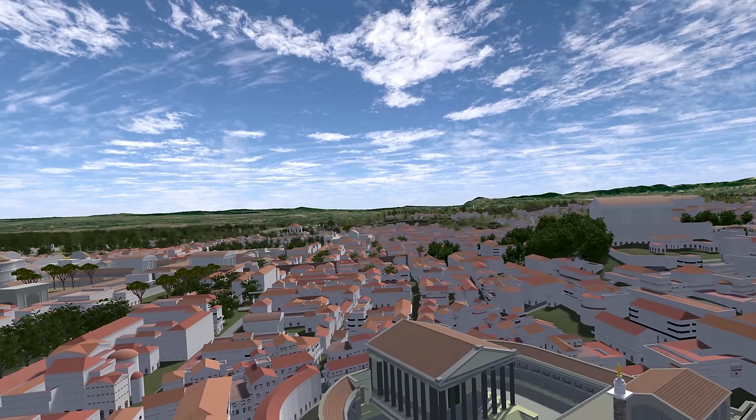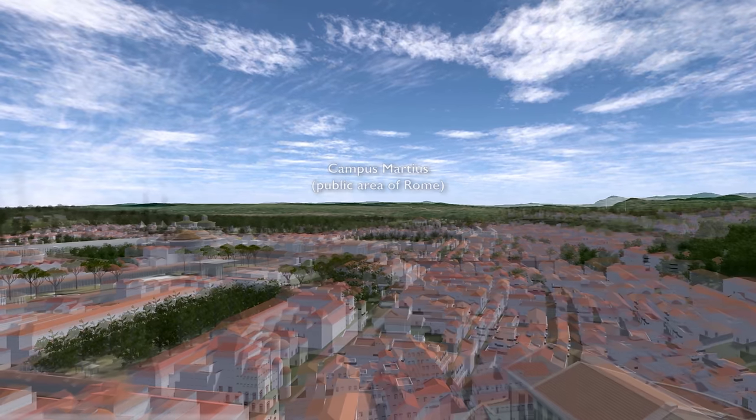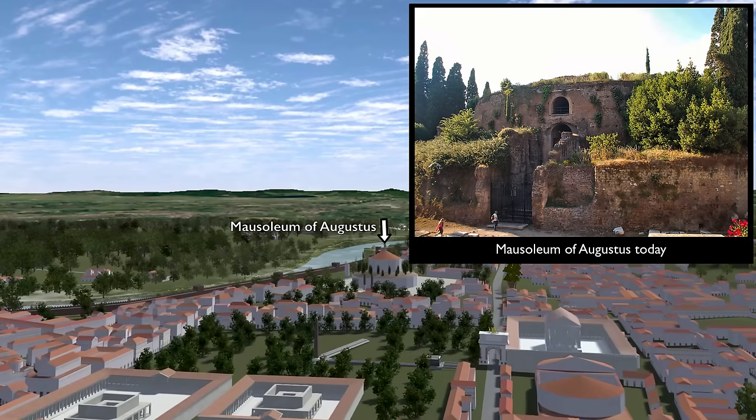Just coming into view is one of the most famous extant Roman monuments, the Pantheon. Now we're flying to the Northern Campus Martius, which was filled with funerary monuments, temples, ustrinae — places where emperors' bodies were cremated — and columns like the Column of Marcus Aurelius. And the first Roman emperor built his own mausoleum, the Mausoleum of Augustus. We can see this round structure at the northernmost part of the Campus Martius.